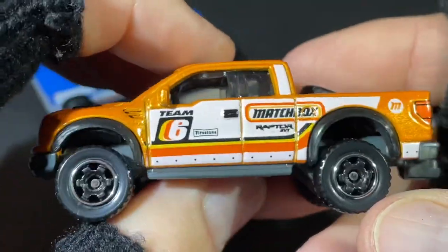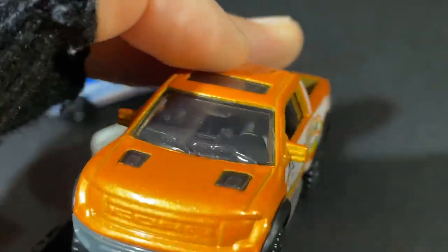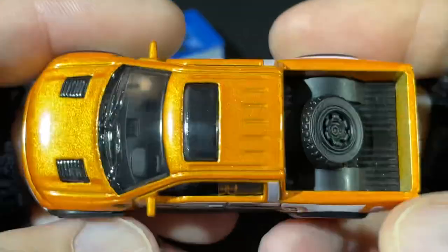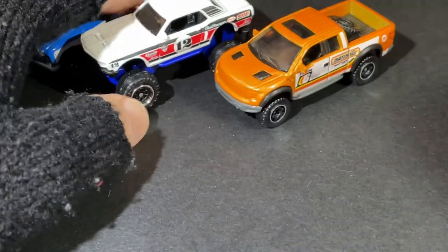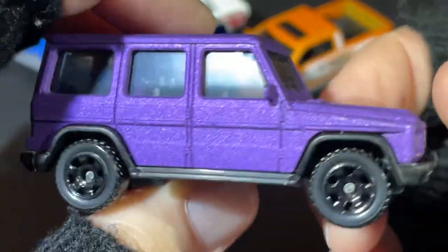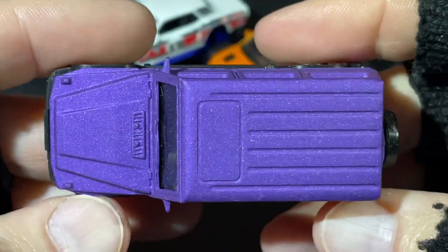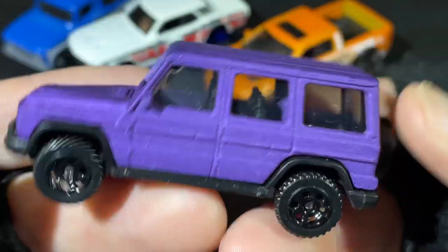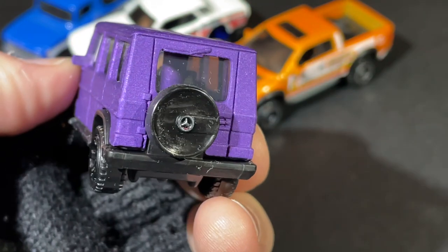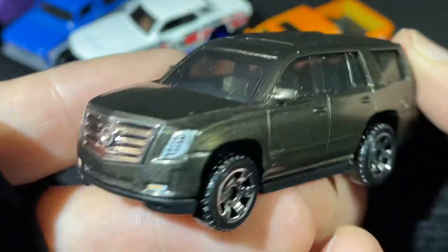Team Matchbox — another cool pickup truck. Here's a Mercedes, nice purple. This one's like a flat black color with metallic purple and flat blacked-out wheels. Pretty nice. There's a Cadillac Escalade.